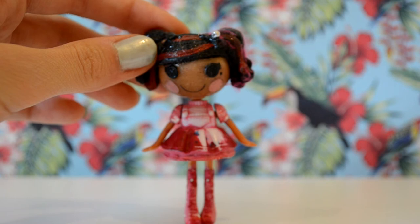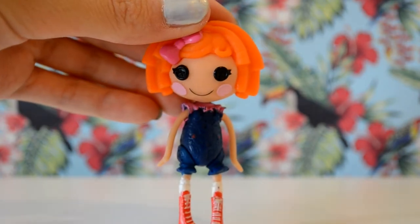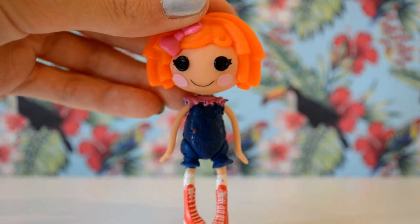Sorry — I originally used to call her Rosie, but now I'm thinking of renaming her Hayley. My last Lalaloopsie of 2011 was a late Christmas present, Sunny Side Up, or Emily.